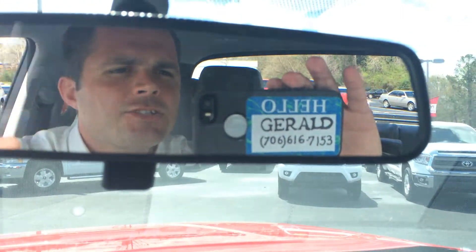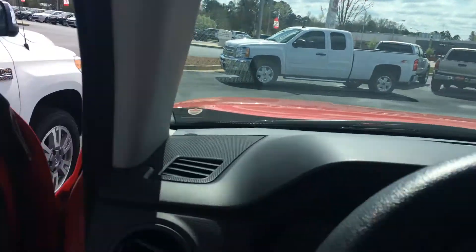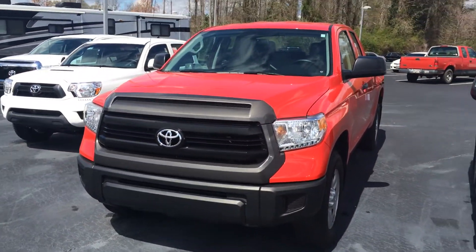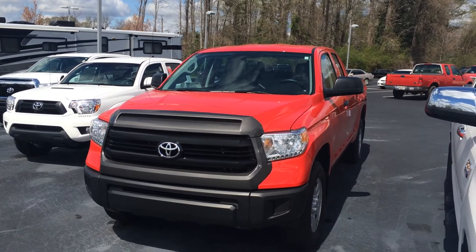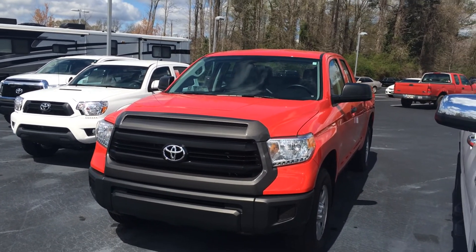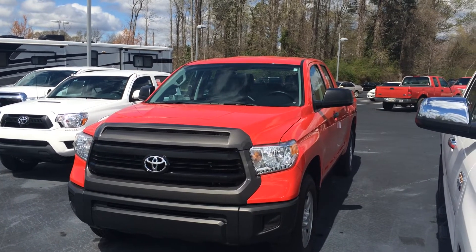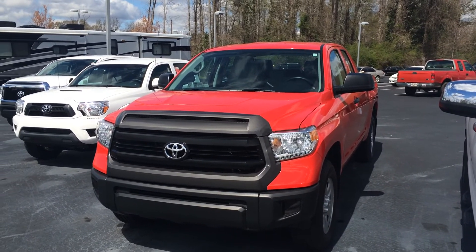When you come in, ask for that guy there — that's Gerald — looking for the chance to earn your business, sir. Again, this is the 2015 Toyota Tundra 4.6 liter V8 double cab with three years of maintenance and tires for life. I can get you a screaming deal on this truck — probably the lowest priced Tundra in the state — at $27,890. Give me a call, sir. Thank you.